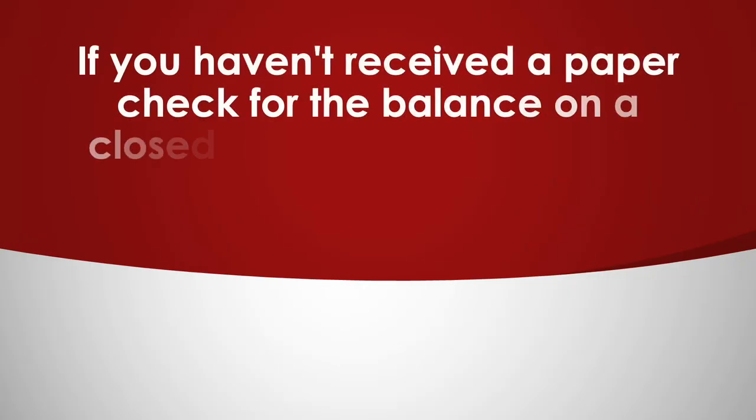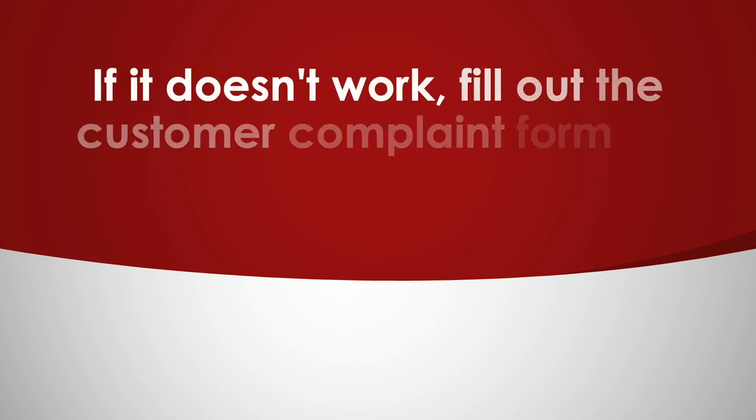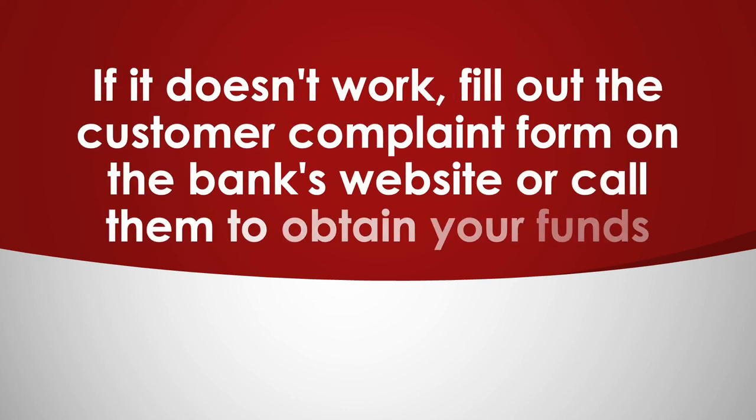If you haven't received a paper check for the balance on a closed bank account, contact the bank customer care department first. If that doesn't work, fill out the customer complaint form on the bank's website or call them to obtain your funds.